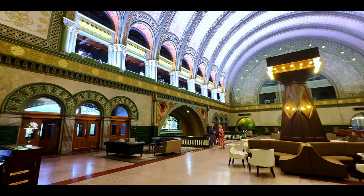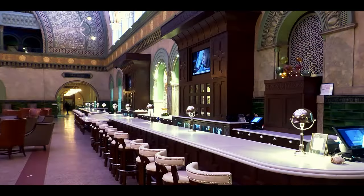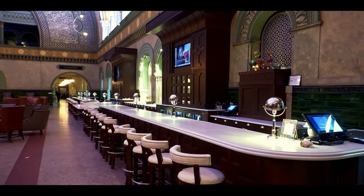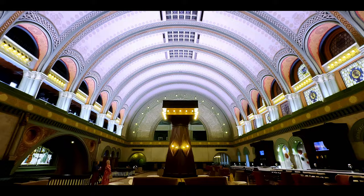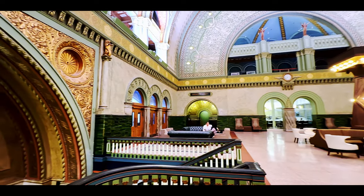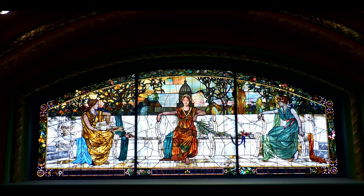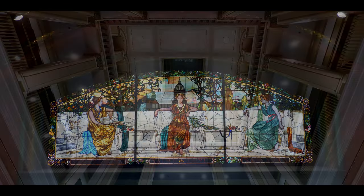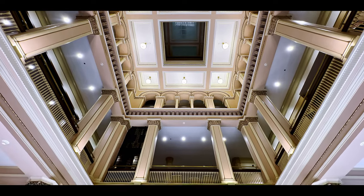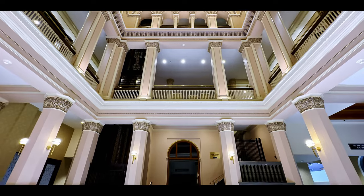The Grand Hall has been restored to its former glory. The main entrance shines again with gold and stained glass. The station's hotel has been modernized, but the atrium maintained its original charm and elevators.